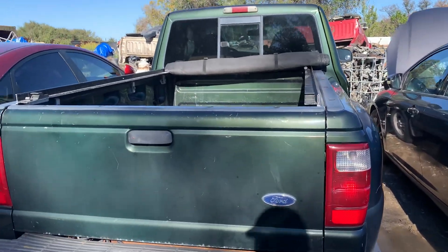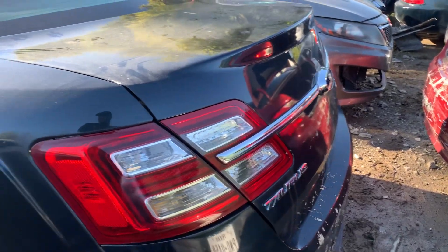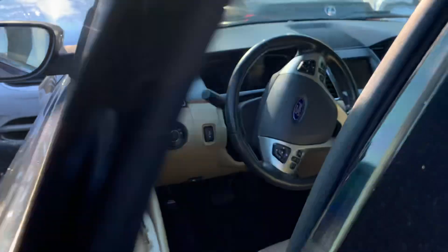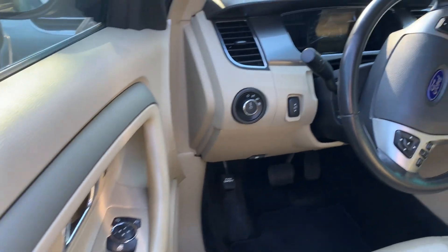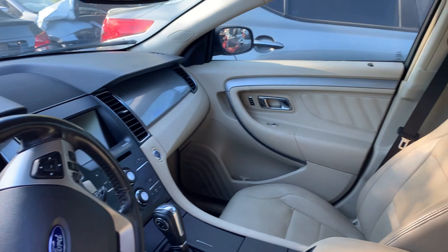Got an old Ford Ranger. Got another Ford Taurus right here. Let's see if we can get on the inside of this baby. Wow, I'm surprised it's open. Not bad looking on the inside. We're gonna move on to the next one.